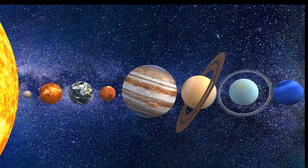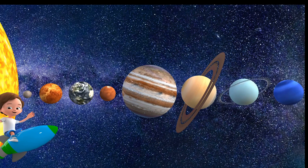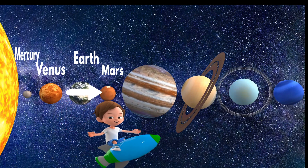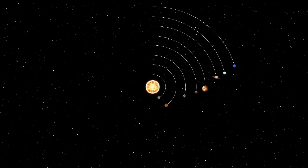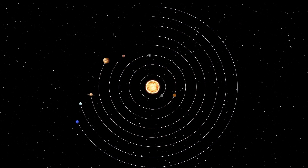The eight planets in their increasing order of distance from the Sun are Mercury, Venus, Earth, Mars, Jupiter, Saturn, Uranus and Neptune. They revolve around the Sun in definite orbits.